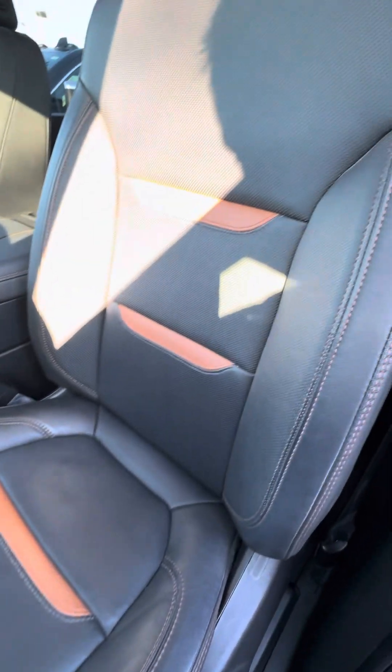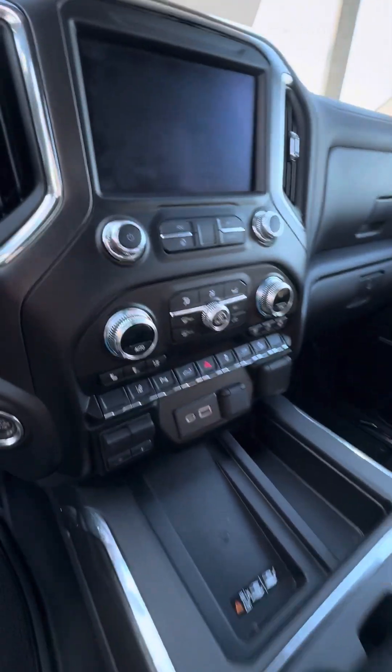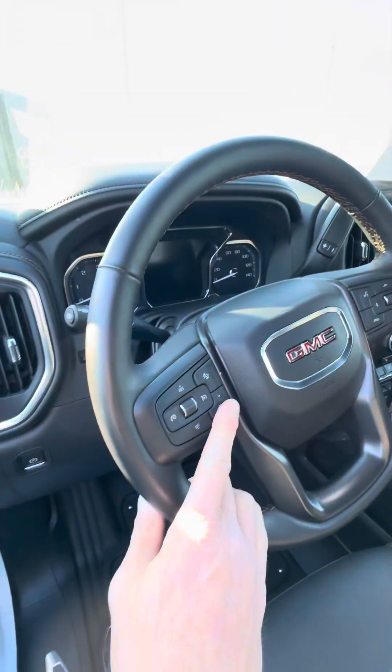Seats in great shape. Heated ventilated seats, trailer brake controller, wireless phone charging pad. Got the heated steering wheel and heads-up display.